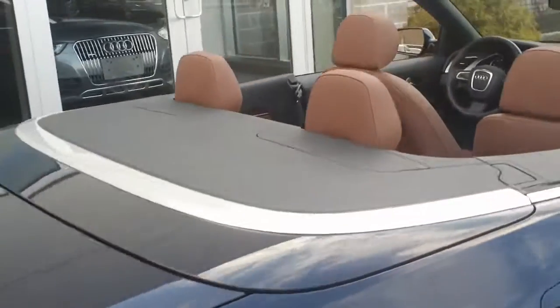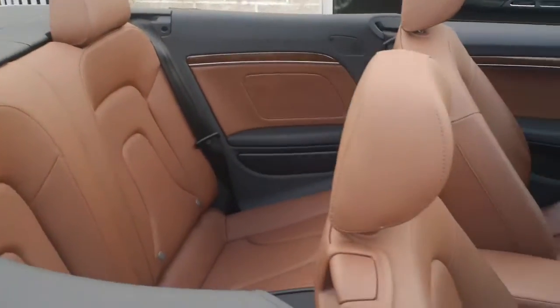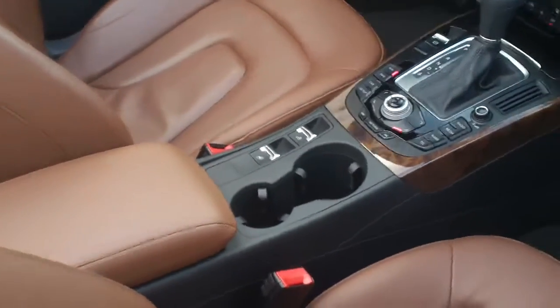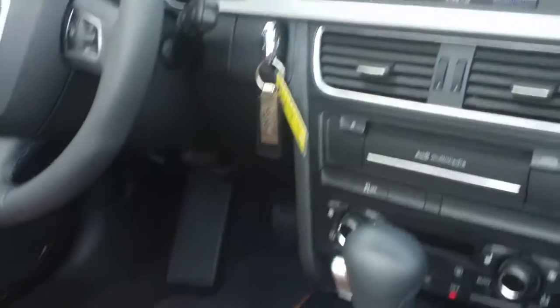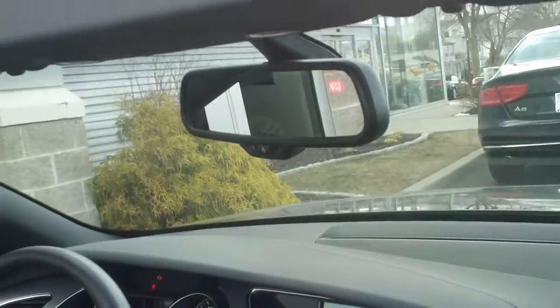Coming around to the inside, you have the beautiful Milano leather trimmed with the dark walnut wood. And of course you have the navigation system, which gives you Bluetooth, HomeLink, iPod connections, 3-zone climate control, 3D mapping, and auto dimming exterior mirror.